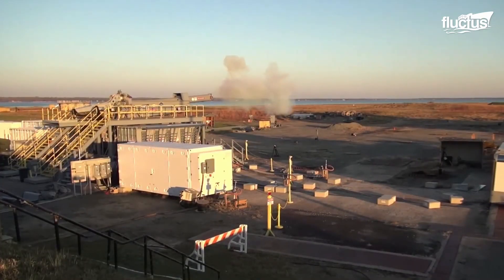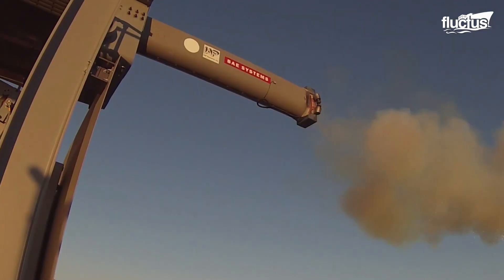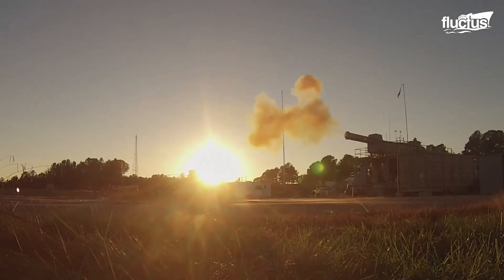Though these projectiles had no explosives during the test, they reached speeds approaching Mach 7, which would allow them to deliver huge amounts of energy on impact.